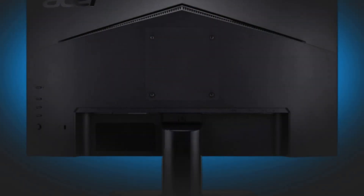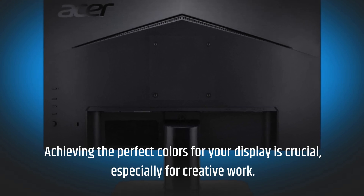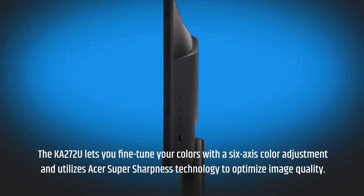Achieving the perfect colors for your display is crucial, especially for creative work. The KA272U lets you fine-tune your colors with a six-axis color adjustment and utilizes Acer Super Sharpness technology to optimize image quality.